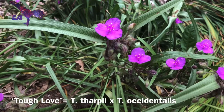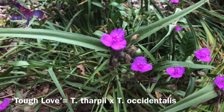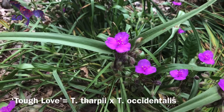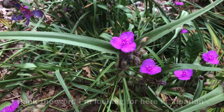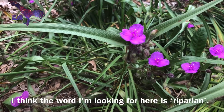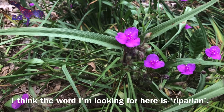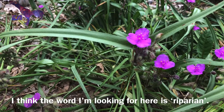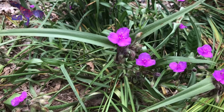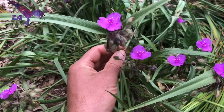'Tough Love' is a hybrid of two Midwestern heat- and sun-tolerant Tradescantia species. The Eastern andersoniana group that we looked at earlier tends to be species of woodland edges and oftentimes bottomlands — I never see them growing on a ridge top in sunshine or in a meadow. They definitely tend to grow toward the edge of a ditch or the edge of a forest.